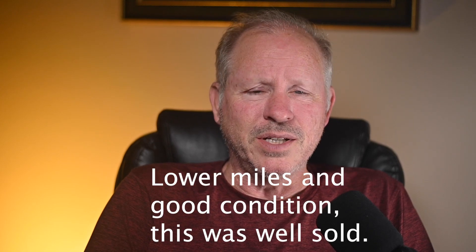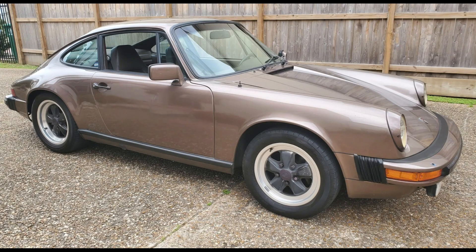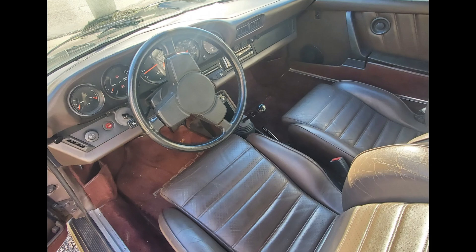The bright trim just needs to go. A light bronze single-family-owned 1983 911 SC Coupe with 120,000 miles sold for $58,911. Sitting for most of the last 20 years, this has some deferred maintenance.